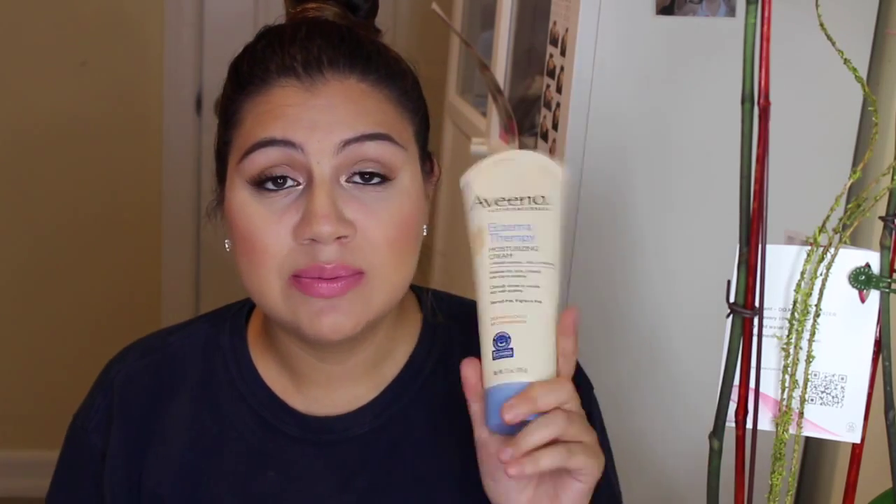My next skin favorite is the Aveeno Eczema Therapy Moisturizing Cream. I use this to moisturize my face before applying makeup. It has oatmeal and I've seen a real difference — my skin looks smoother, brighter, and more even. It has also calmed down the itchiness and redness I get around my T-zone. I love Aveeno products for being so natural.